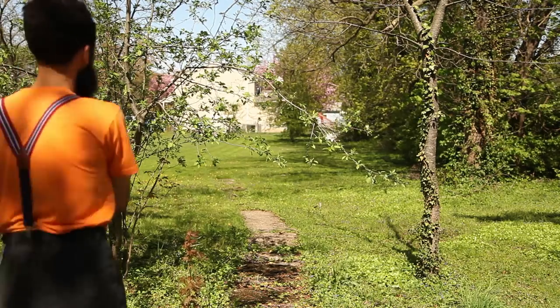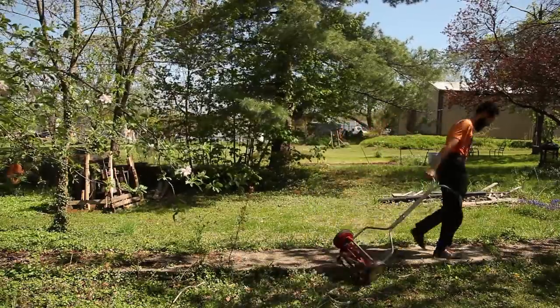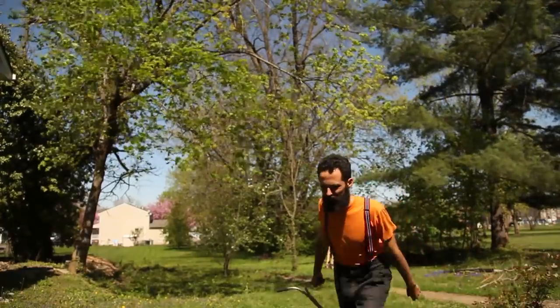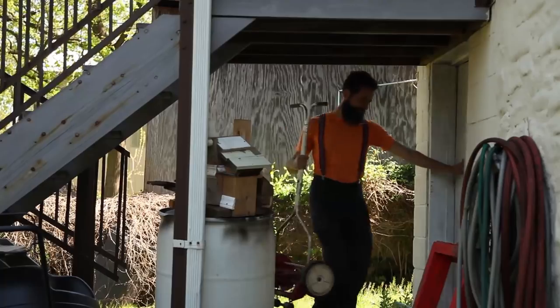No wonder lawns only became the ubiquitous carpet of suburbia when gas-powered mowers were invented. It is disheartening to look into the prospect of cutting even a quarter acre of lawn with this machine. I had enough. I was even seriously considering a scythe, despite knowing that that takes more work, skillful practice, and incessant sharpening.